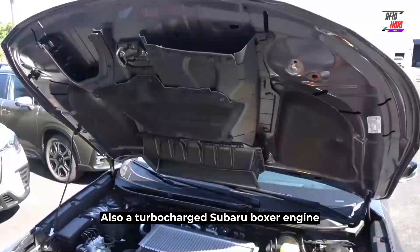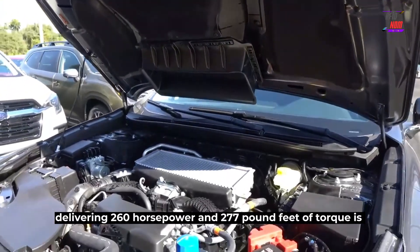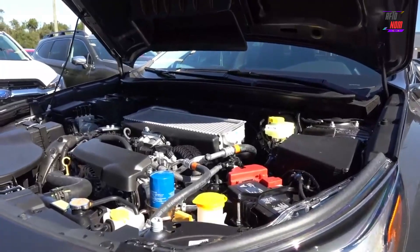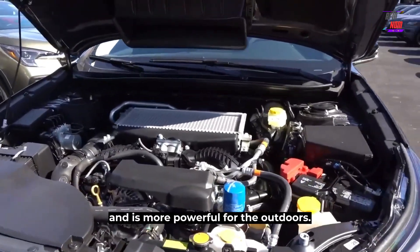Also available is a turbocharged Subaru Boxer engine delivering 260 horsepower and 277 pound-feet of torque. This engine is found in the XT or Wilderness badge and is more powerful for the outdoors.